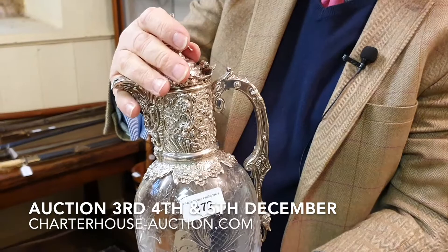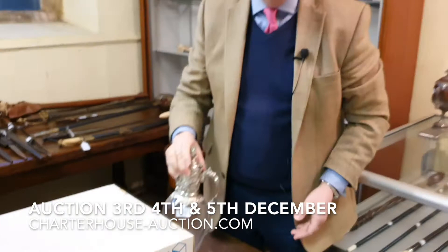They're coming up on the first day. We've also got a huge amount of silver. One of my favourite pieces is this wonderful Victorian silver-mounted claret jug. Can you see the wonderful decoration? It's probably Webb glass on it. Estimate on that about £1,000 to £1,500.